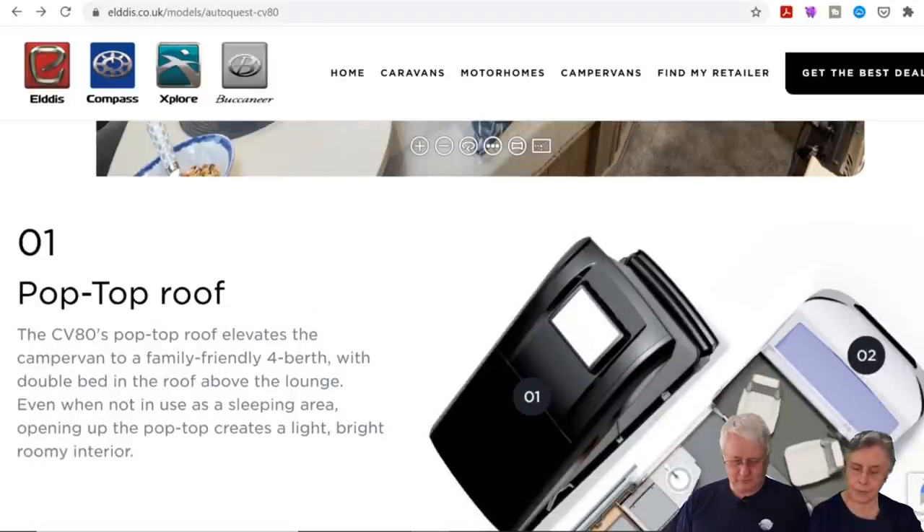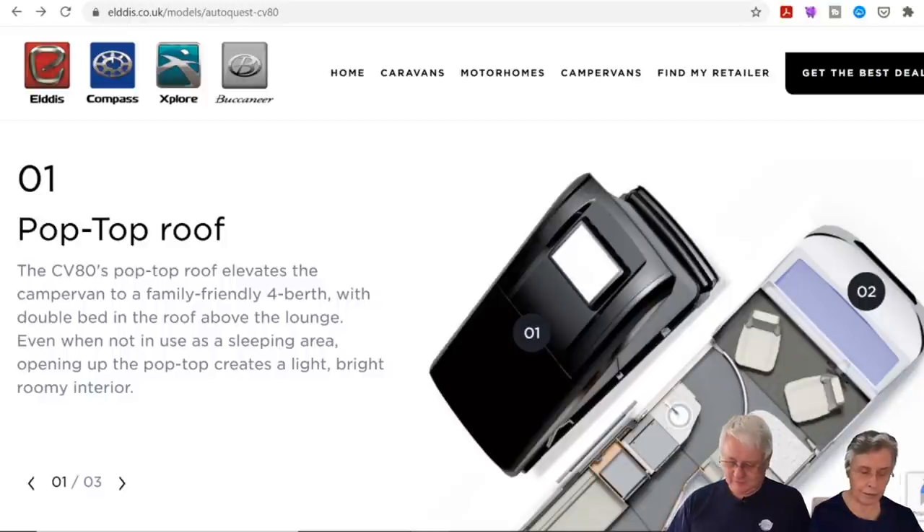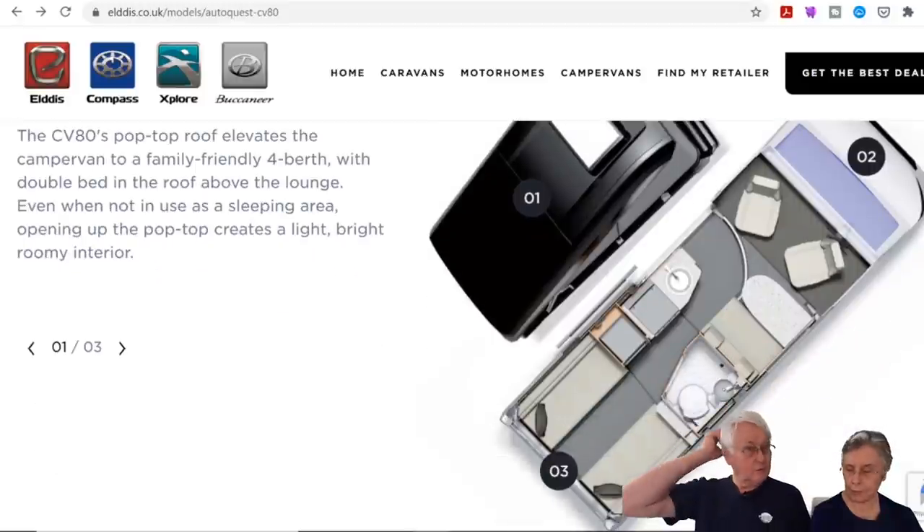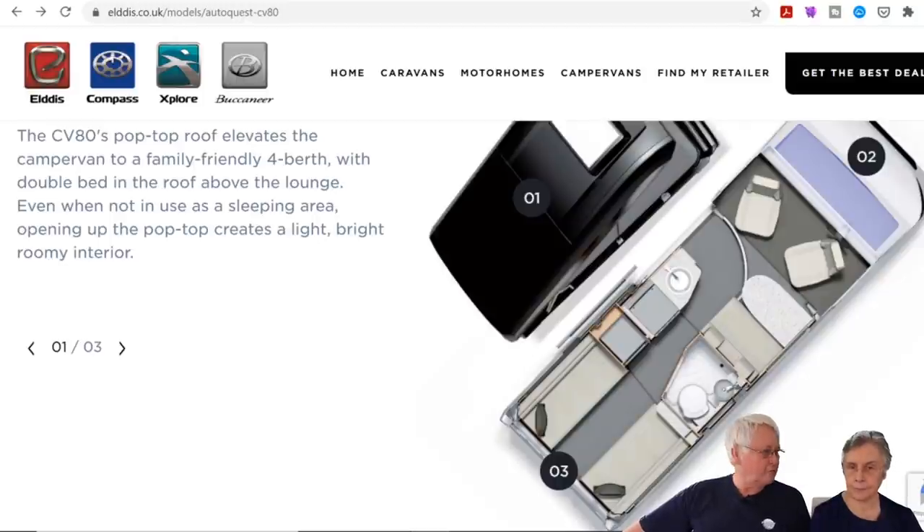There's also a new van conversion — the CV80. CV must stand for camper van, obviously. They've got the Elddis Autoquest and the Compass Avant-Garde CV80, and it's their first raising-roof camper van. They've taken inspiration from the likes of the Hymer Grand Canyon with its rising roof.